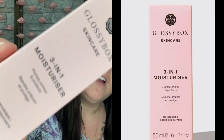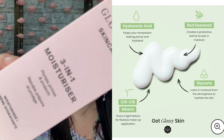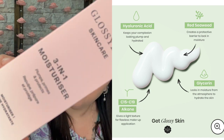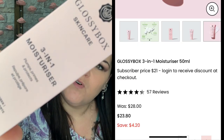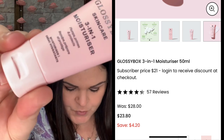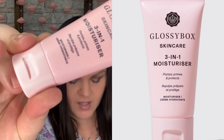The last item — the fourth full-size product — is the three-in-one moisturizer: plumps, primes, and protects. This is actually the product I've been using and I'm almost out, so I'm so glad it's in here because I really enjoy it. I put it on first thing in the morning before I start doing my hair, so it's completely dry by the time I apply my makeup. How to use: after cleansing and toning, massage a pea-sized amount into your dry face and neck, and allow it to sink in for 45 seconds before applying makeup. Valued at $28 — it plumps, primes, and protects, nourishing skin and preparing it for flawless makeup application.